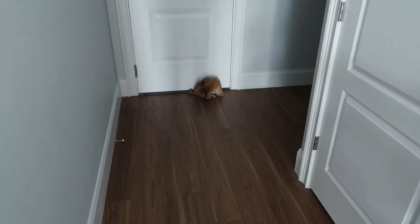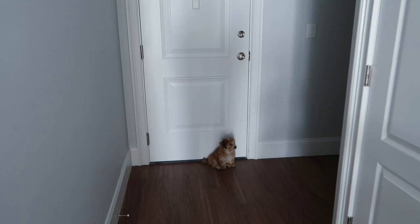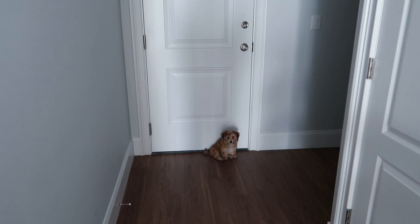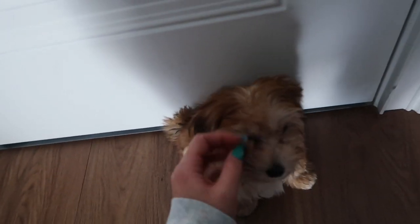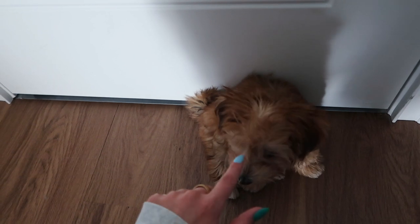I'm getting so good at learning when Milo needs to go outside — he'll go sit by the door and even grab a shoe and run it over to me. He's so smart! I'm gonna bring him outside. I just got him some new food which I'm really excited about — I'll show you guys once we get in.